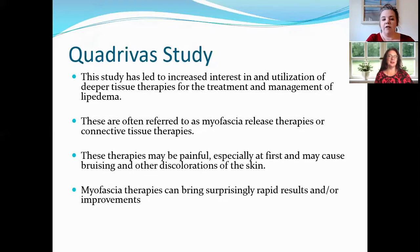These therapies are often referred to as myofascial release therapies or connective tissue therapies. We do have a woman in our group whose son watched Quadruvis videos and is duplicating that technique — without formal training, just through watching the video. So if you have someone willing to try, that's a possibility too.